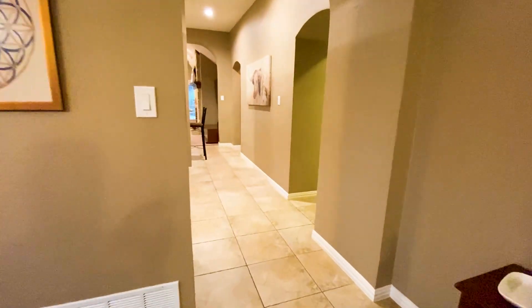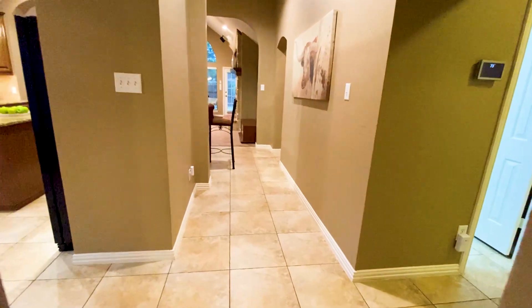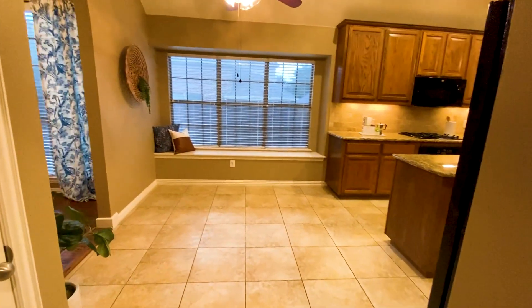And then off the entry, we also have a kitchen with a breakfast nook, tons of cabinets, and lots of storage.